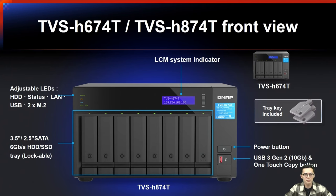This is the front view of the TVS-H674T and TVS-H874T. We have adjustable LEDs providing HDD status, LAN, USB, and M.2 status indicators. The unit features 3.5-inch or 2.5-inch SATA HDD/SSD drive trays with an included drive tray key. On the right, there is a power button, USB 3 Gen 2 Type-A port, and a USB one-touch copy button.